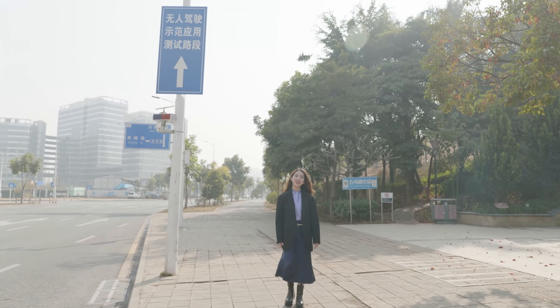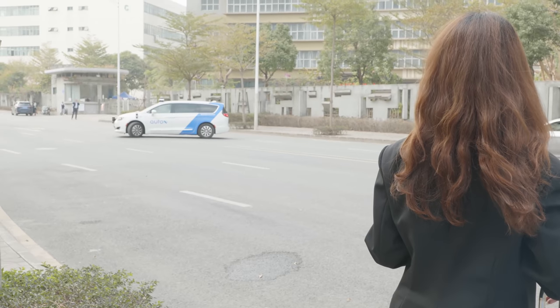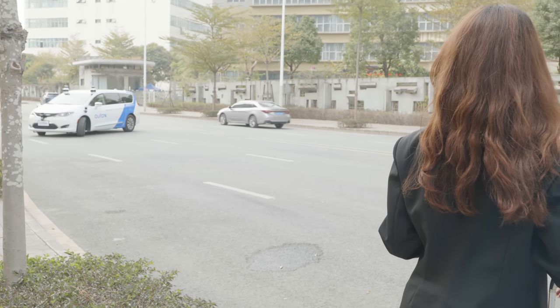Hello, welcome to Shenzhen, the Silicon Valley of China. Today I'm going to take a ride with a completely driverless robot taxi driving on regular public roads. Let's go. And here it comes — the fully driverless robot taxi is making a U-turn to come and pick me up.